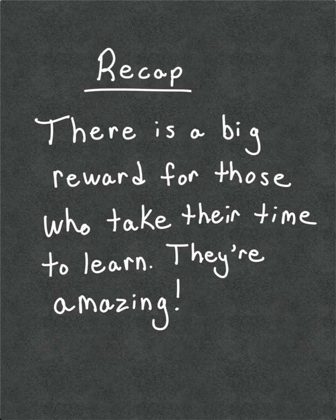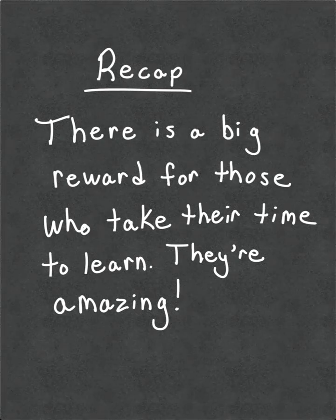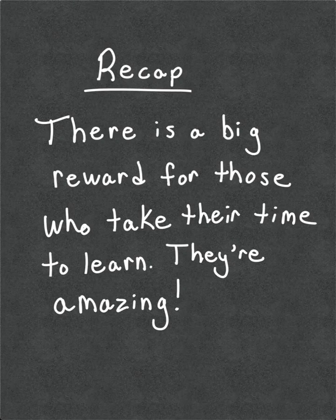To recap: T-H-E-R-E is a direction or filler word. T-H-E-Y apostrophe-R-E is a contraction of they are. And T-H-E-I-R is a possessive. For example: "There is a big reward for those who take their time to learn. They're amazing."